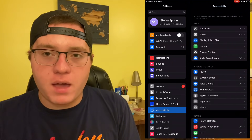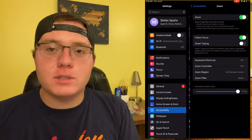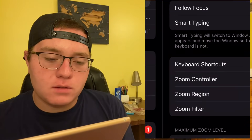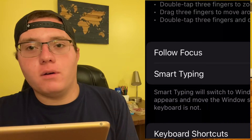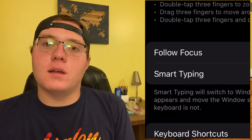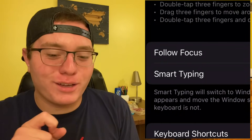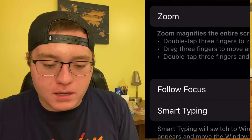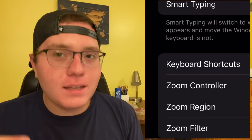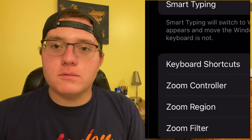Now that I have that off, we can go back. The second thing on the list is Zoom — this was what I was showing you earlier. This is what I use almost all the time to zoom in and read my iPad's display or my phone's display. It also works on my Apple TV and the Apple Watch, believe it or not — that's a really small screen to zoom in on, but it does work. There's a whole bunch of options that make it really easy to use your iPad just like anyone else, but with a little help from zoom.